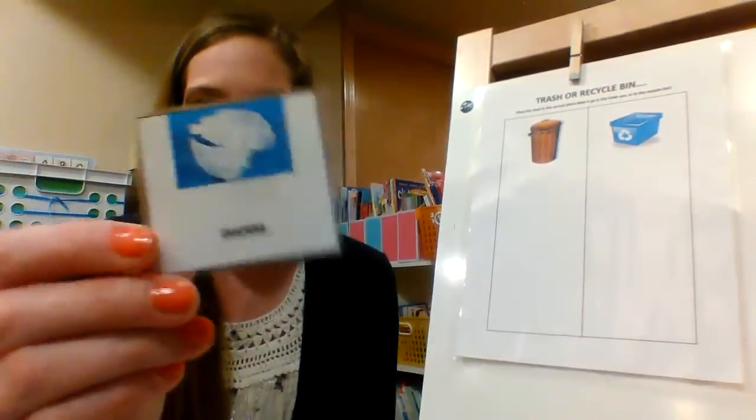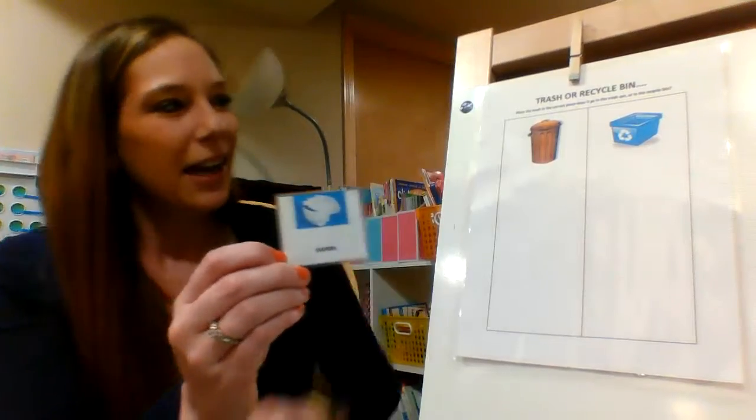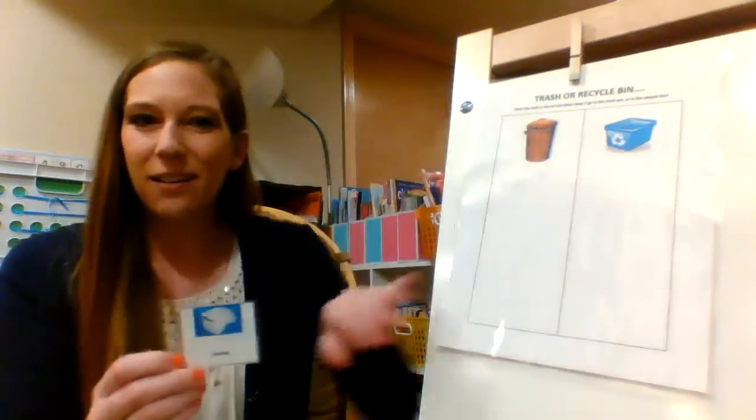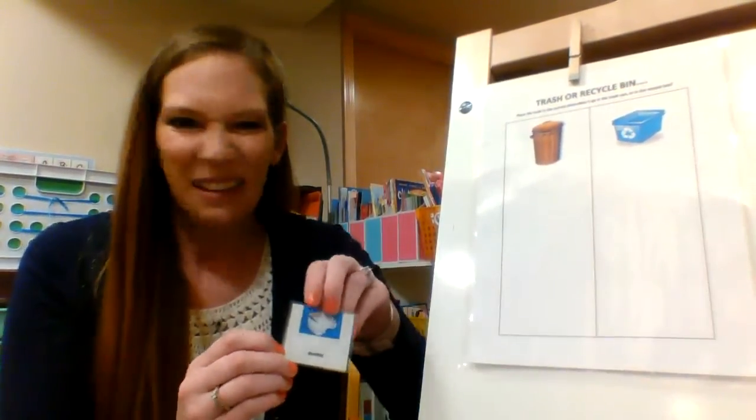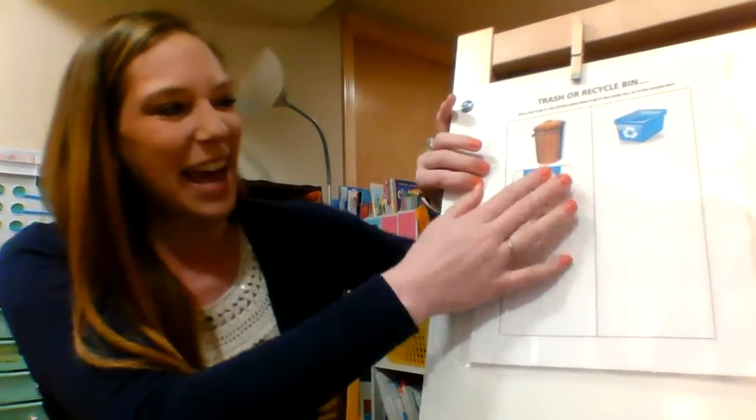First, I've got a diaper. What do you think — can that go in recycling? Is that something that can be recycled and used again? Gross, no way. Diapers don't get used again.